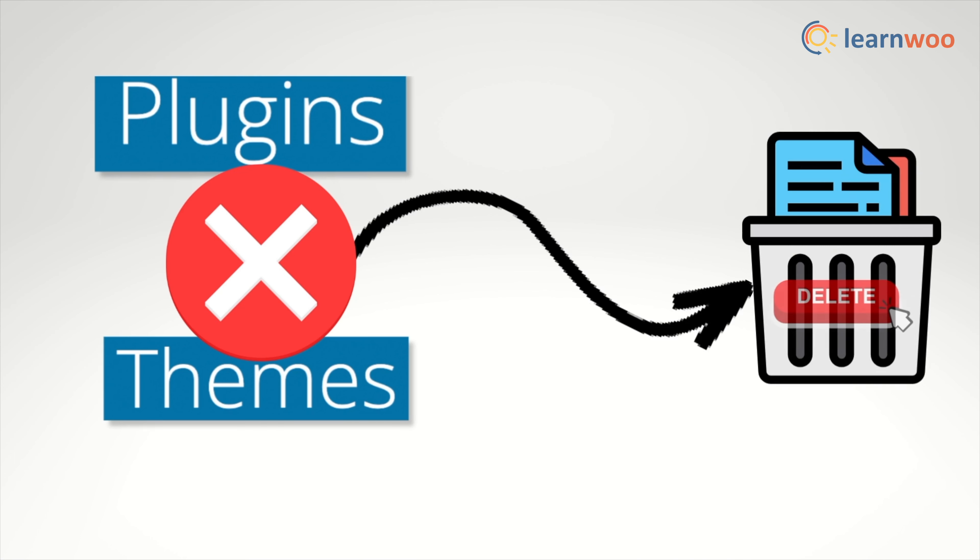Next, remove unused plugins and themes. Unused plugins and themes can still pose a security risk, as they may contain vulnerabilities or be out of date. Make sure to remove any plugins and themes that you are no longer using to minimize your website's attack surface.